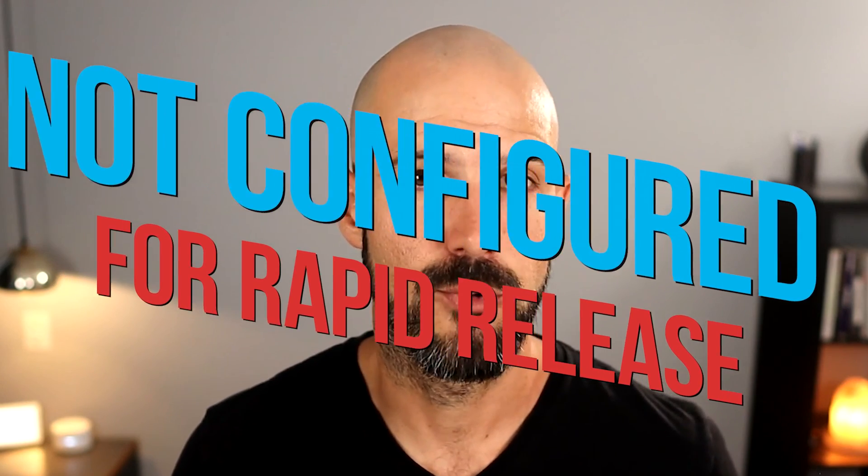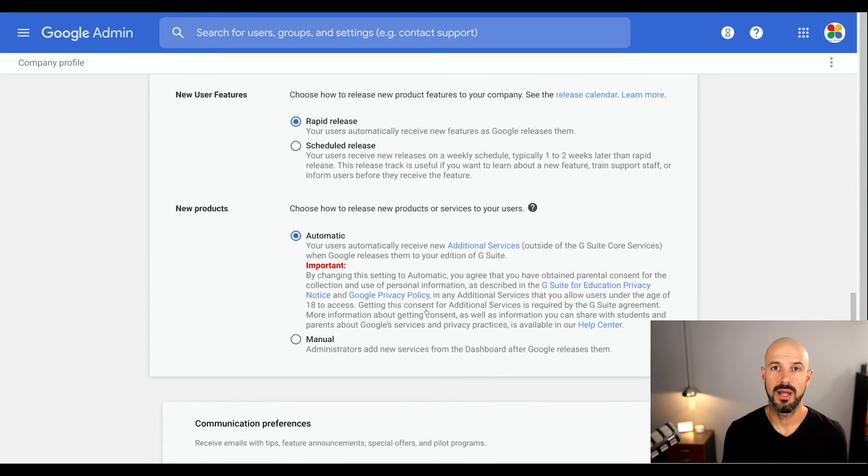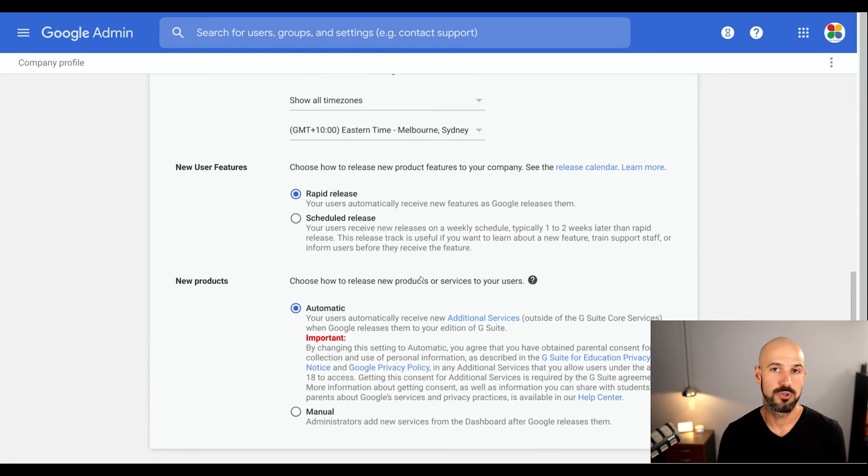Number two: for many businesses, when Google Workspace is configured, it's not actually configured for rapid release. Rapid release is something that is in the administration panel. When you tick this box, it allows you to receive the most up-to-date Google updates as they are rolled out. If you don't take this option, you may be waiting weeks or even months for new features that Google releases to be rolled out to your account.